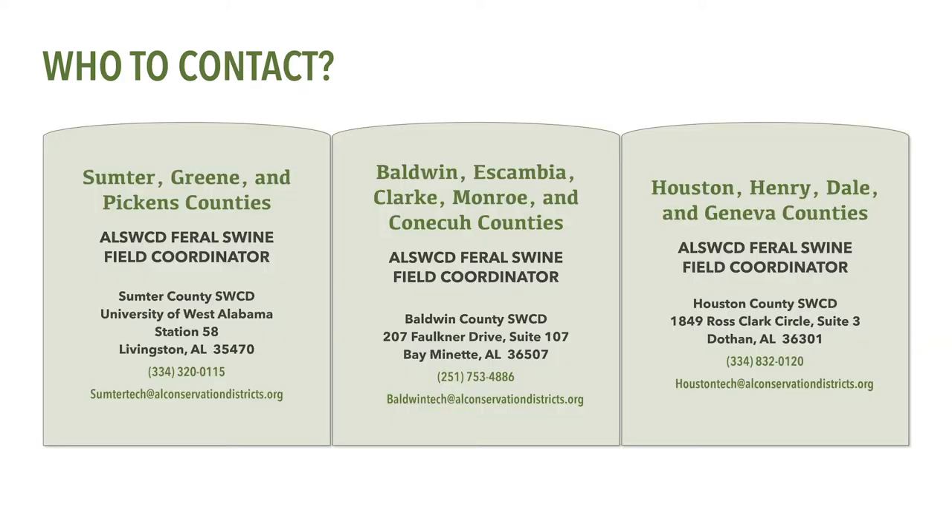On the west side of the state, the Conservation Incentive Program is available in Sumter County and some watersheds of bordering Green and Pickens Counties. The Alabama Soil and Water Conservation Committee Feral Swine Field Coordinator for this program area can be reached at the Sumter County Soil and Water Conservation District Office on the campus of the University of West Alabama.